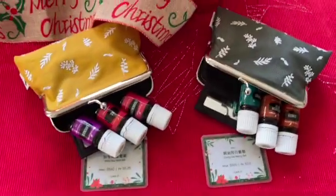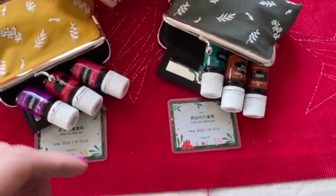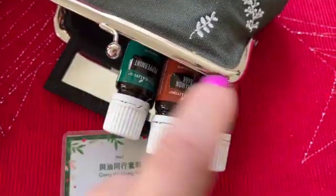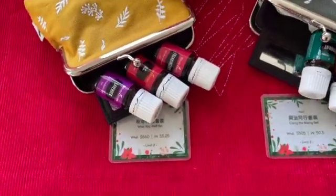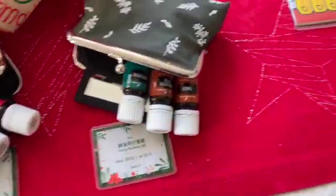Then we have two pouches. One is called Wish You Well Set and the Little One Carry the Merry Set. Each one of them comes with three oils. This one comes with frankincense, RC and lavender, and this one comes with peppermint, cinnamon bark and ginger. So these are great gifts. Just for the frankincense, it's already worth it. Frankincense alone is around 300 Hong Kong dollars, so you can buy the whole set for only 560. It's a really, really good price.